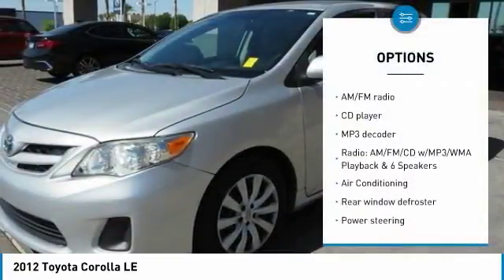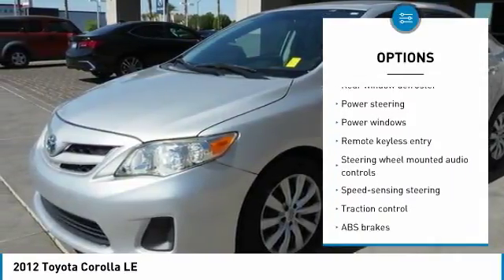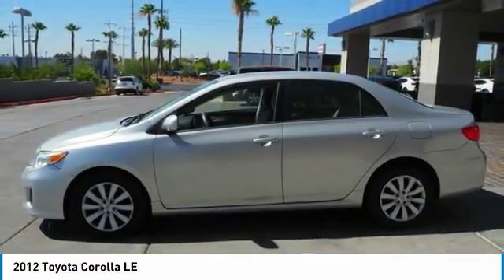Traction control, dual airbags, air conditioning, power steering, rear window defroster, power windows, CD player, electronic stability control, trip computer, remote keyless entry.